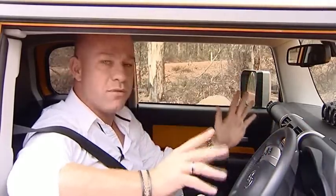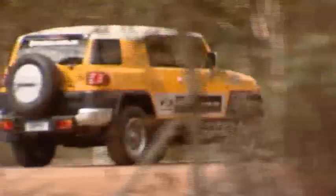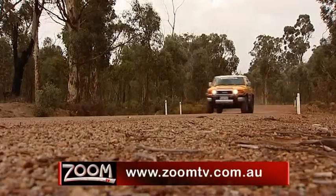So there you go. It's easy. It's fun. And you'd have to admit whether you're on the tarmac or off the road, she's pretty cool. If you think it's time to trade the cafes for the creek bed, then check out zoomtv.com.au and follow the links to the brand new Toyota FJ Cruiser.